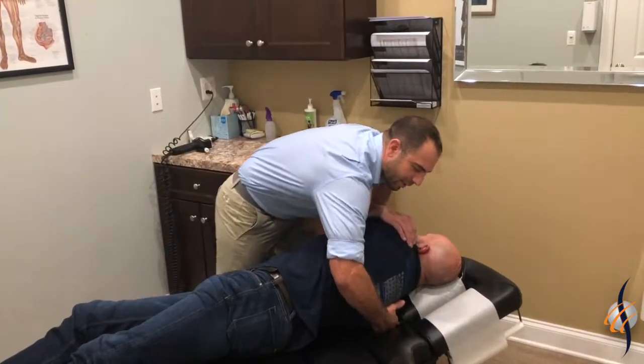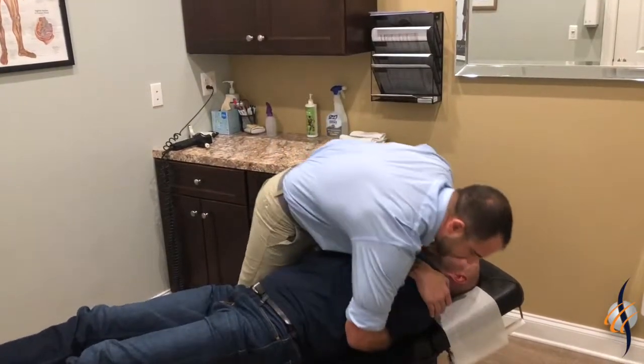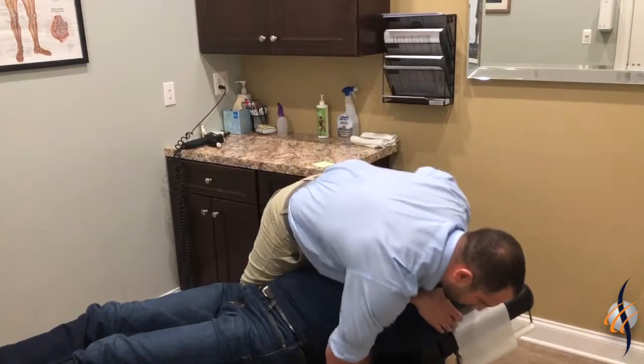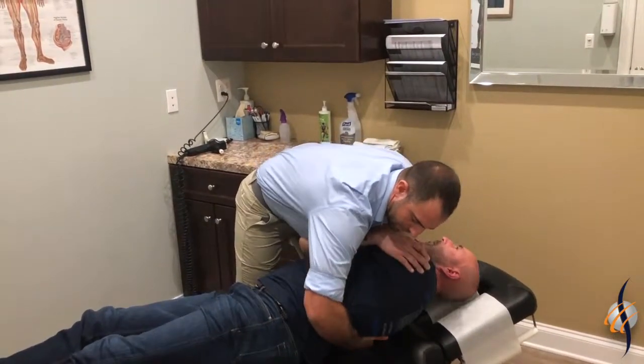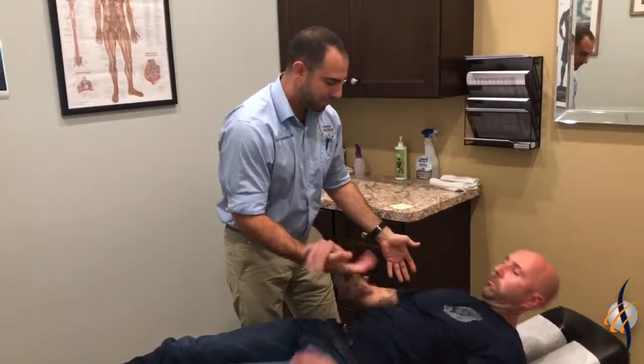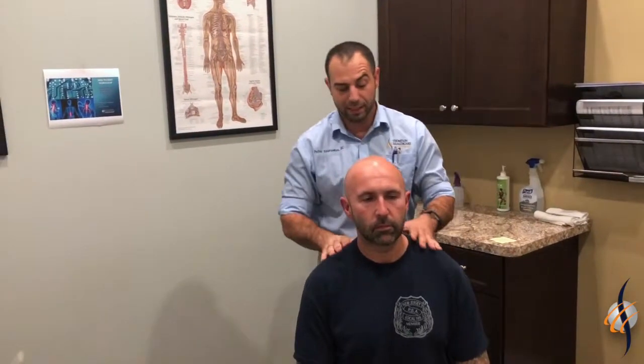So I'm going to have you take a deep breath in. Deep breath in. One more. All right, come on up. We do that all throughout his thoracic spine where he has the Scheuermann's.